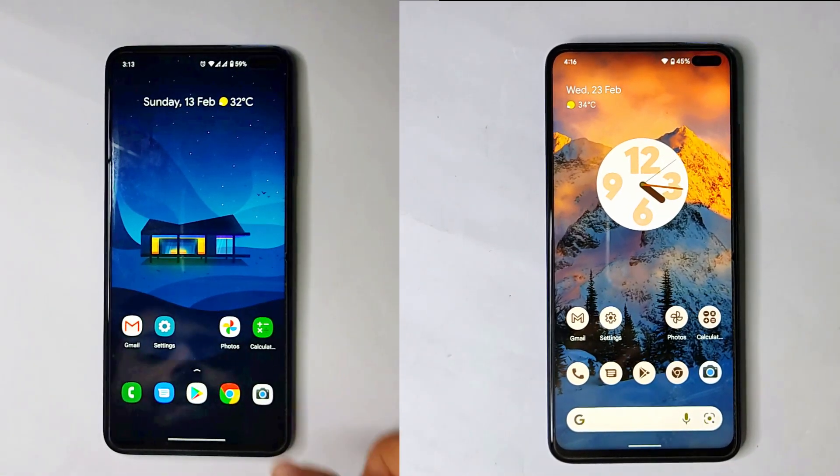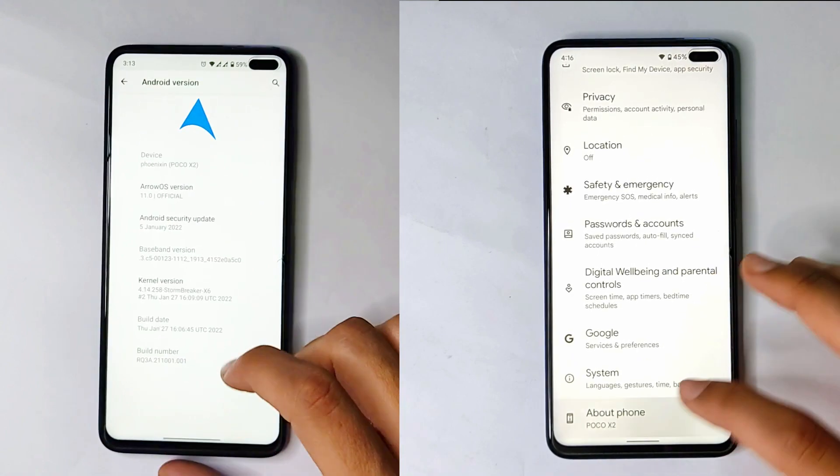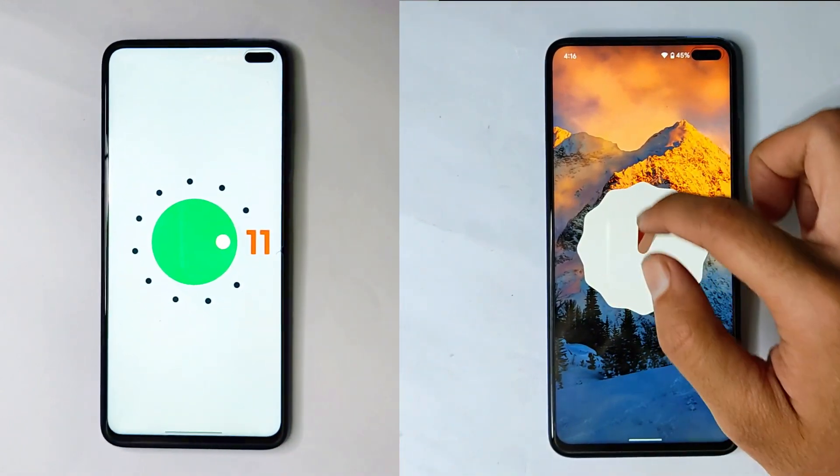Hello guys, welcome back to my channel. Today we are going to do a speed test between two ROMs — on the left we have Android 11, on the right we have Android 12. Let's see which one is faster, so let's begin.